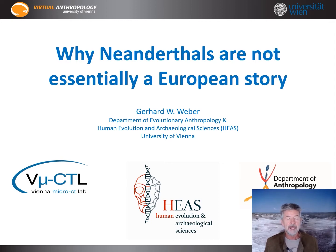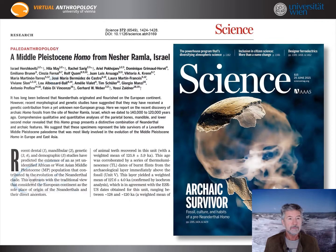Hello, my name is Gerhard Weber. I am an evolutionary anthropologist at the University of Vienna and my speciality is the cutting-edge analysis of morphology of fossil and recent humans. I am also one of the initiators of a new research network, Human Evolution and Archaeological Sciences.